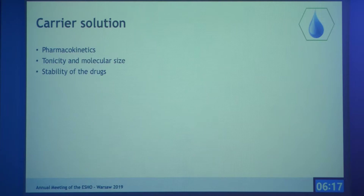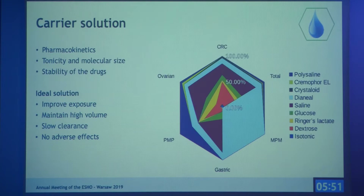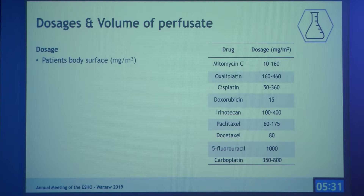The next parameter is carrier solution, which plays an important role in pharmacokinetics — its tonicity, molecular size, and compatibility with the drug are important. The ideal solution should improve exposure to the peritoneal cavity, maintain high volume, show low clearance, and have no adverse effects. From the spider web diagram, we observed that saline and dextrose solutions were most popular.